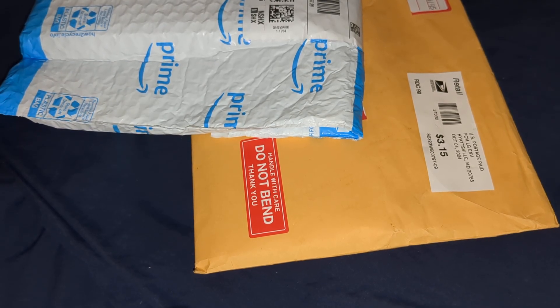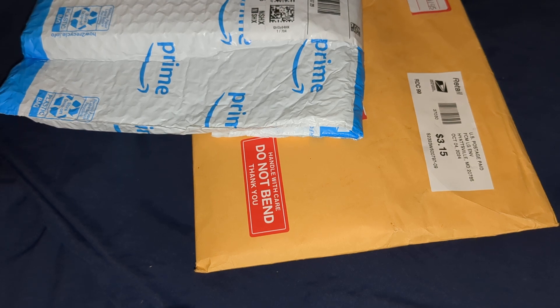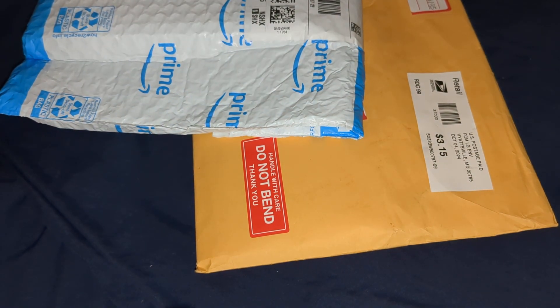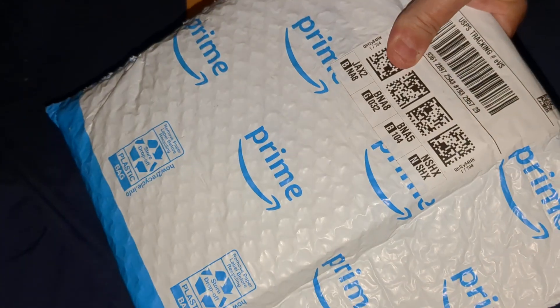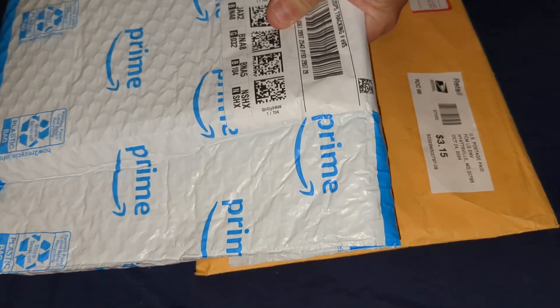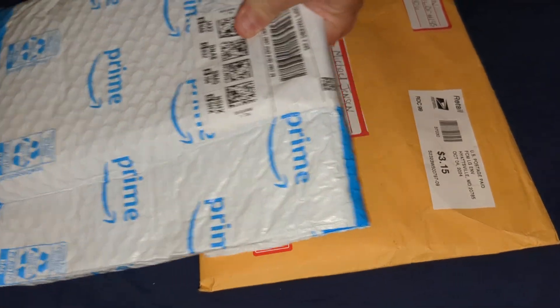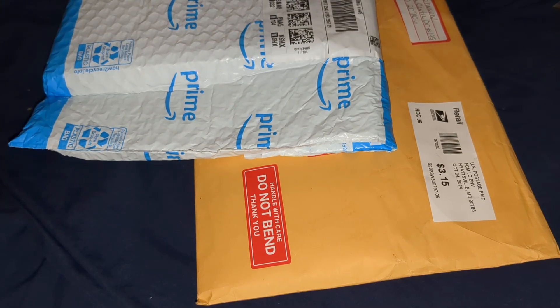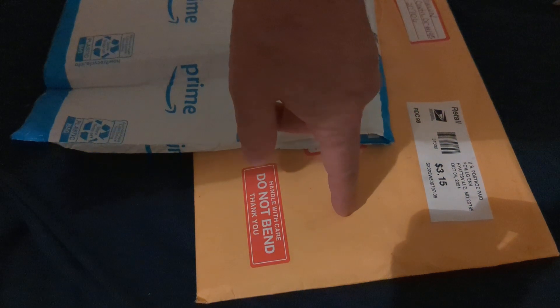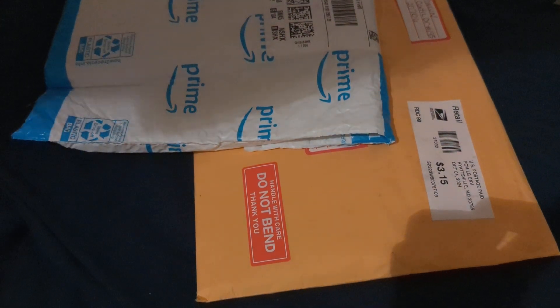Hi there, this is Michael Jensen from the Birthday Card Cash Club. I got two people that sent me birthday cards. This package came from Amazon — it's a whole box of cards — came from a lady in New York, and this is more birthday cards that came from Maryland. So I'm going to open these.